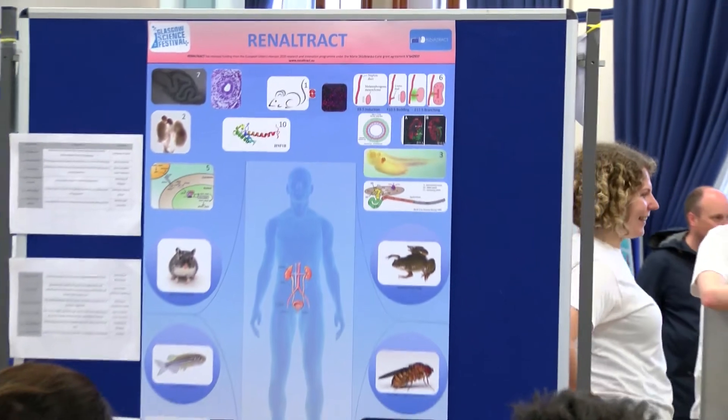It's a European project funded by Marie Curie actions and each one of us is working on kidney — this is the main field — and each one is working in different animal models.